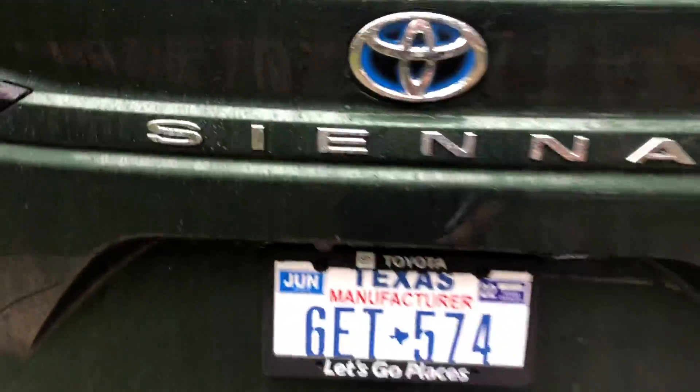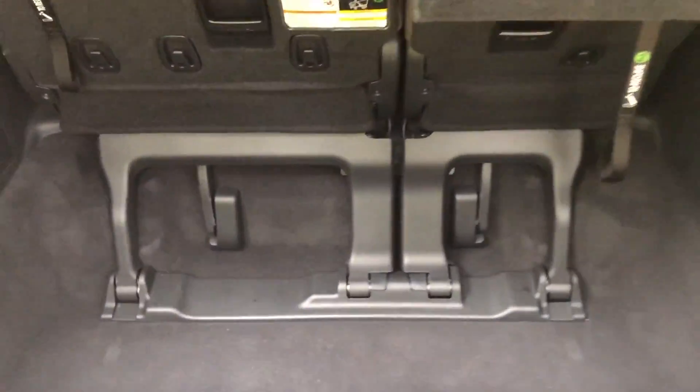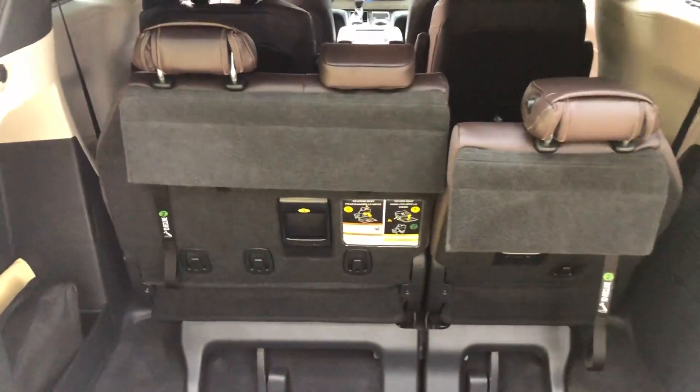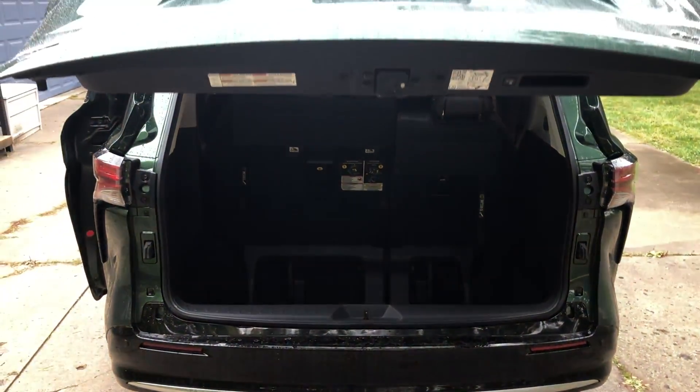Two more cup holders on this side, plus a USB and USB-C port. There are also little fold-out trays. In the back, the rear storage area is configurable with more room for all your stuff, and if you don't get the spare tire you've got an extra little storage chunk on the side. There you have it — a ton of storage in the 2021 Toyota Sienna hybrid minivan. Thanks for watching.